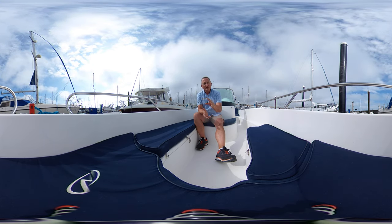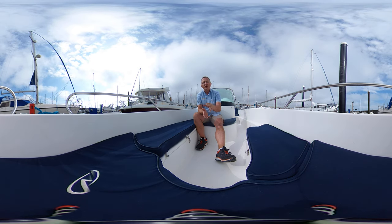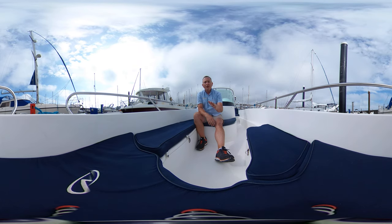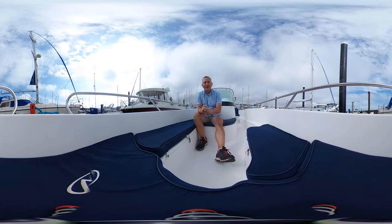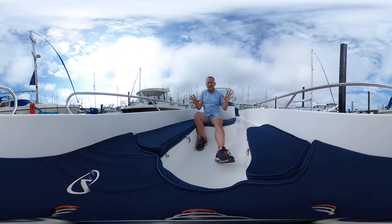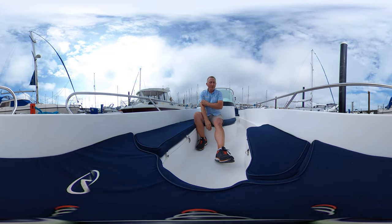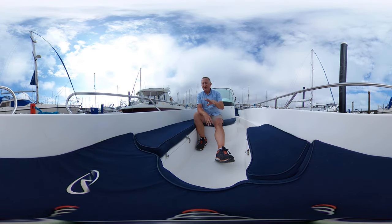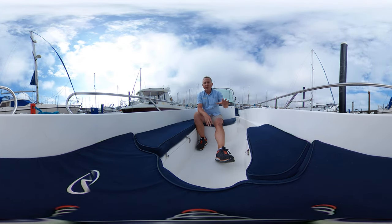Some people are a little bit sensitive to camera movement, so when I'm going to move the camera I'll let you know so you can avert your eyes, and when the camera is safely back down I'll let you know and you can come back to me. So here we are, sitting in this really lovely powerboat — this particular one looks really nice and clean, she's got nice blue cushions and seems to have been really well looked after.